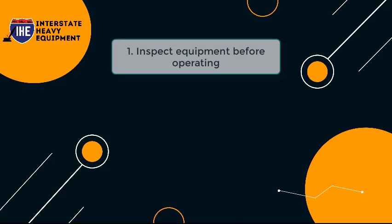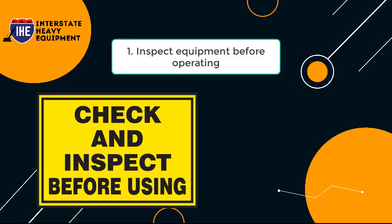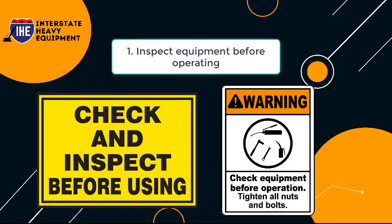Tip 1: Inspect Equipment Before Operating. Conduct daily inspections with vigilance. At least once a day, conduct an equipment walk-around, making sure to inspect all of the components on your checklist, including oil levels and hydraulic hoses.